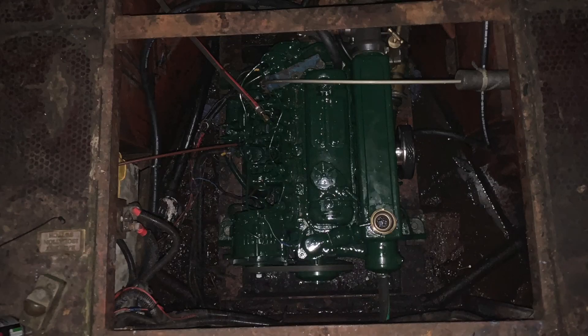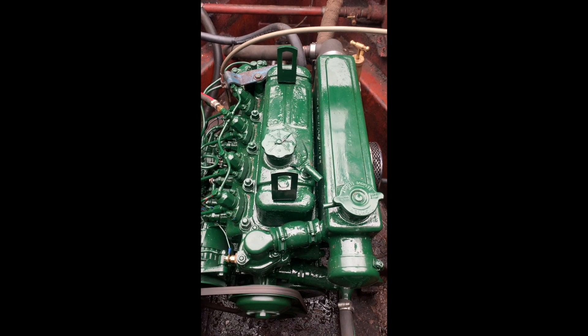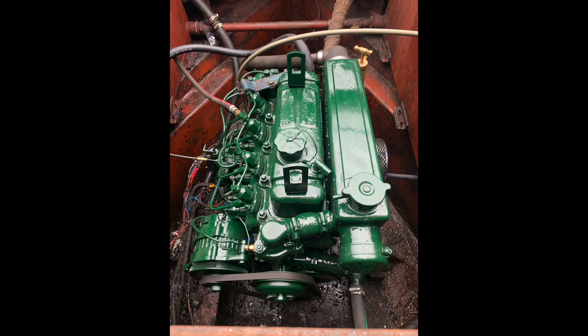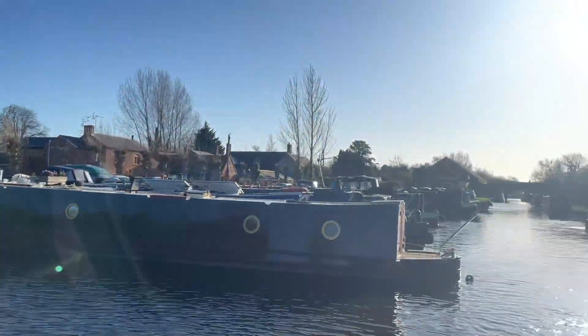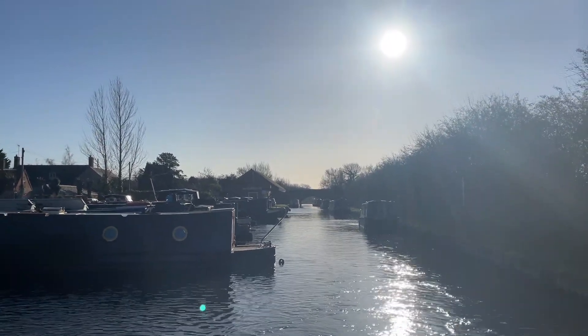We finally got the engine back in. Our engineer did have to come back a couple of times to sort some stuff out and fix a few things, but luckily our engine is now in and hopefully fixed. We are finally leaving our mooring spot that we've been at for a bit too long, so we're finally going cruising.